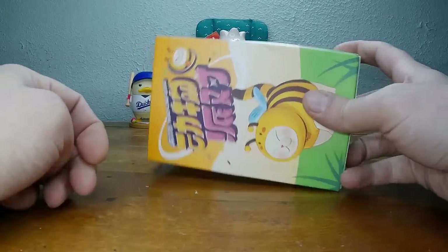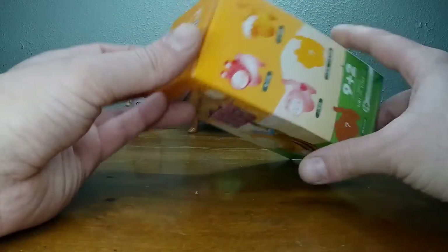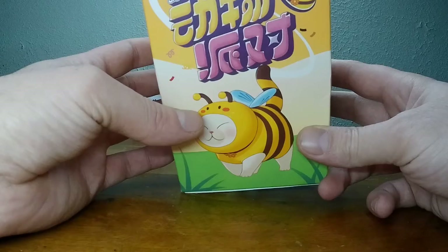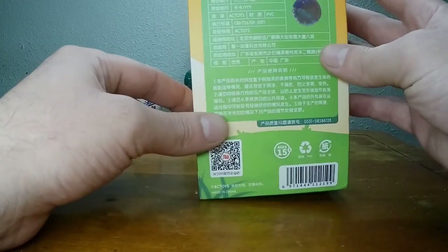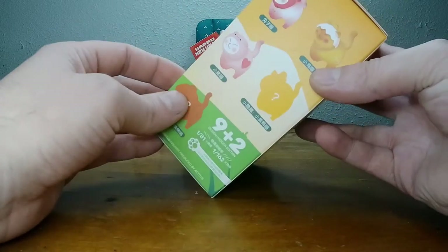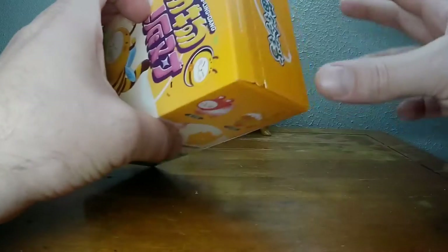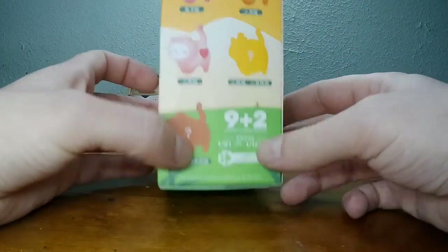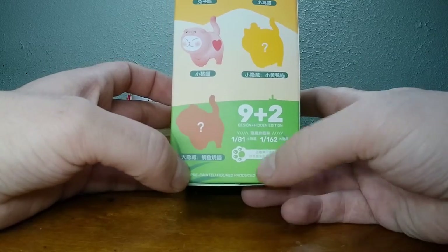Welcome to A Toy a Day! I'm Nickel the Pickle. We're opening up this animal capsule bell toy — it's little animals with nuts inside. We've got nine designs plus two hidden ones: one out of 81 and one out of 162.